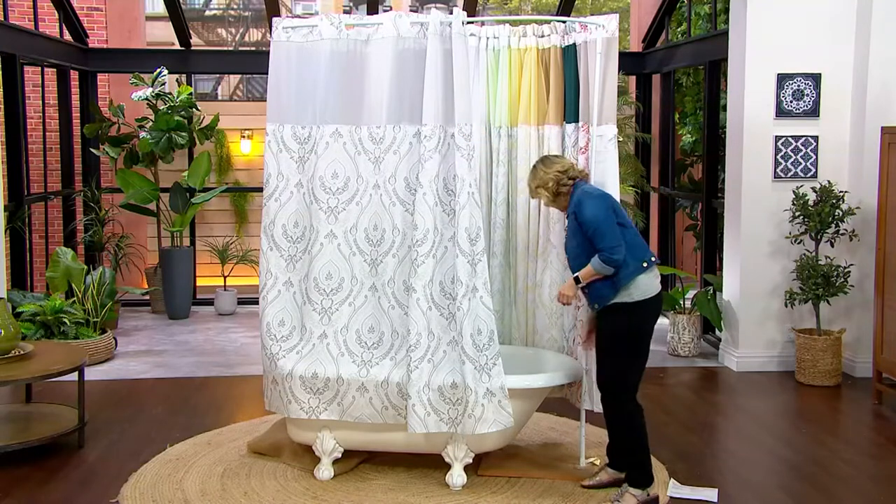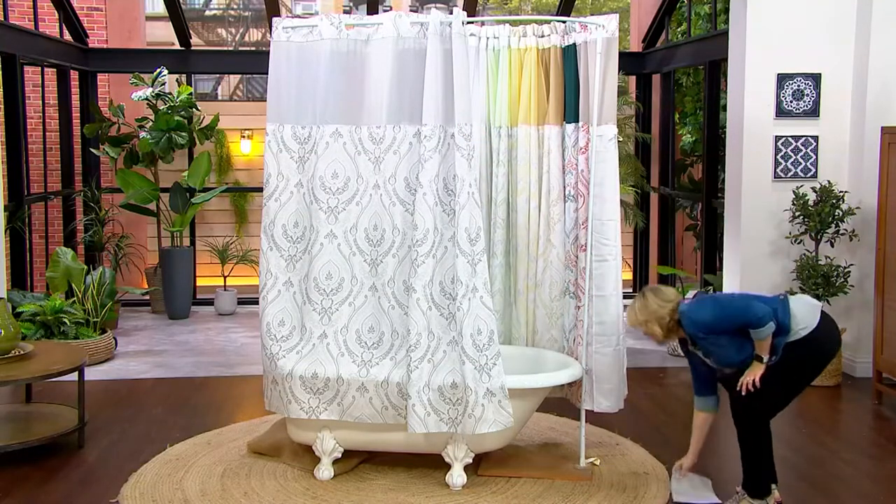This is my least favorite kind of shower curtain hook — they always pop off the rod and half the curtain ends up hanging down. With hookless, you don't have to worry about that.